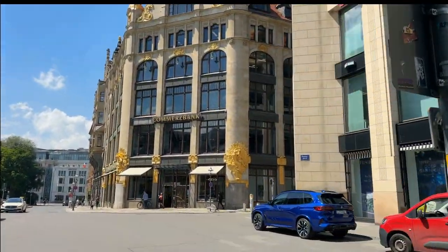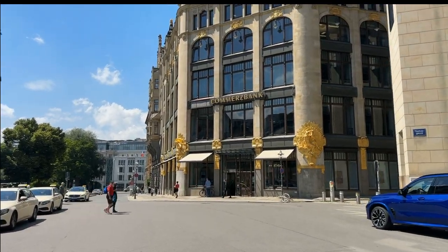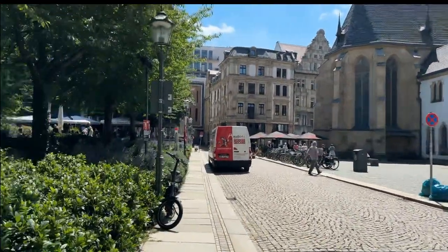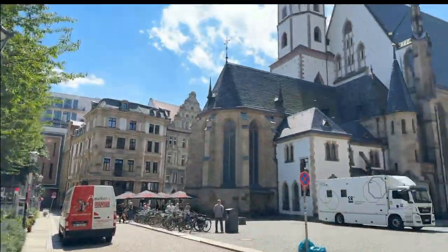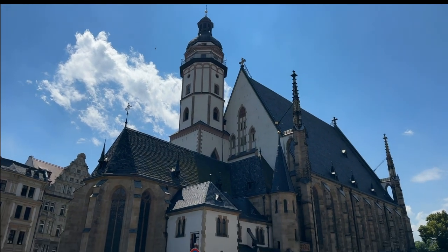He used to drive his car from Inselstrasse here every day. This is the park — and this, my friends, is Thomas Church. This is the back.